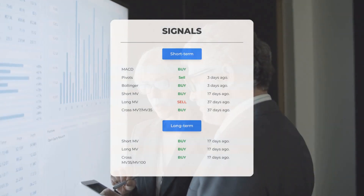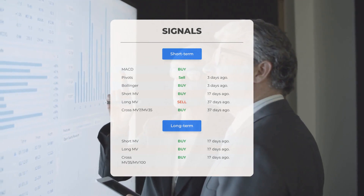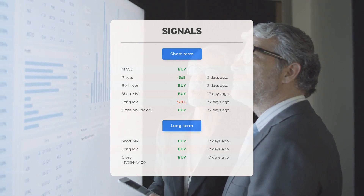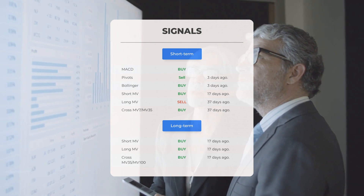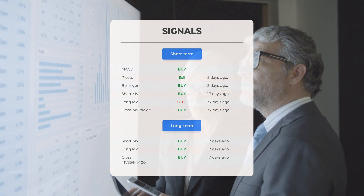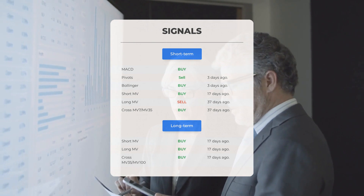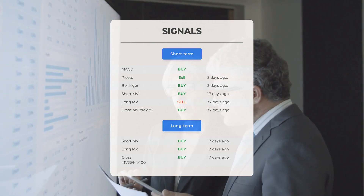Here is a summary of recent signals: there is a MACD buy signal and a Bollinger buy signal triggered three days ago. The short-term moving average gave a buy signal 17 days ago. However, the long-term moving average gave a sell signal 37 days ago, while the relation between the short and long moving averages signaled a buy 37 days ago.